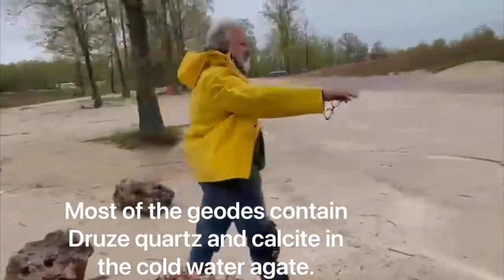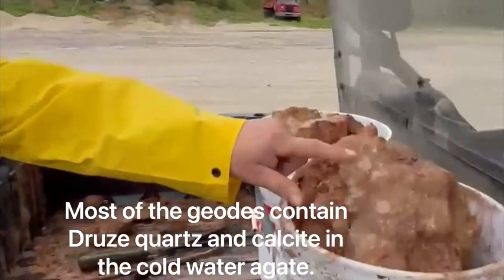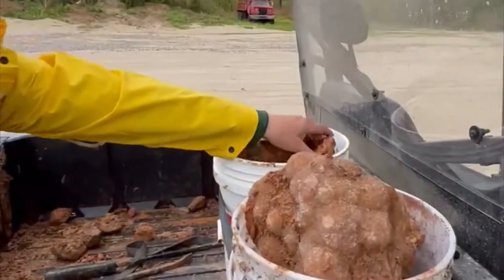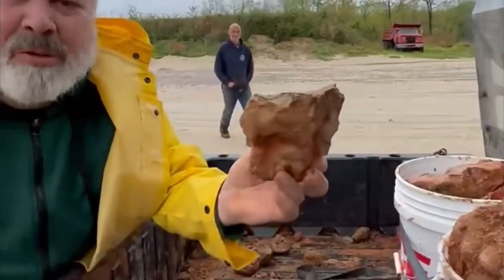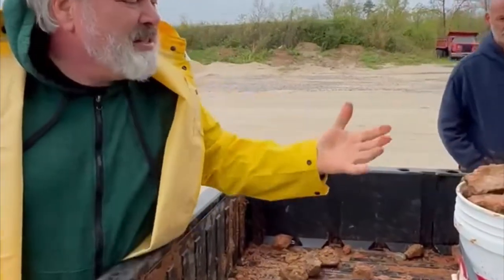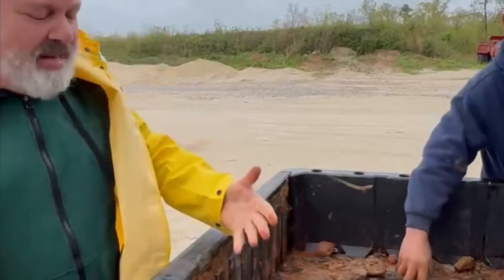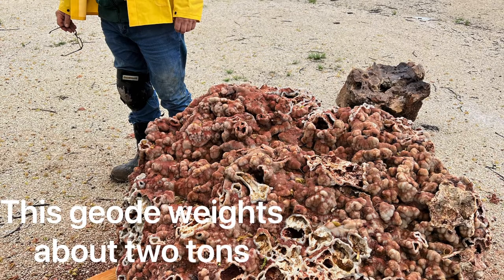We ended up filling three five-gallon pails with druzy quartz, root beer calcite, and cold water agate. It was just a treasure trove of great stuff that we'll clean off later with a power washer. It took a lot of cleaning.